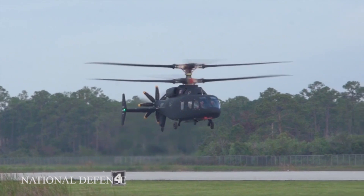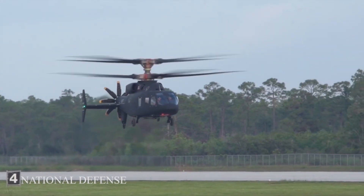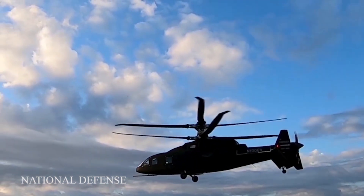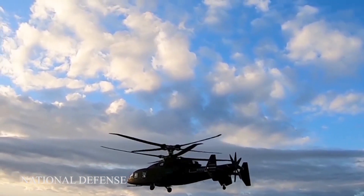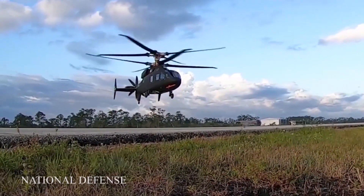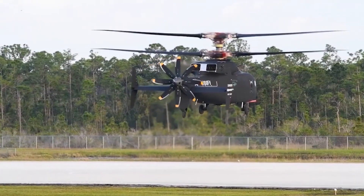The Sikorsky-Boeing SB1 Defiant is the Sikorsky Aircraft and Boeing entry for the United States Army's future vertical lift program, succeeding the joint multi-role JMR initiative. It is a compound helicopter with rigid coaxial rotors powered by two Honeywell T-55 turboshaft engines.